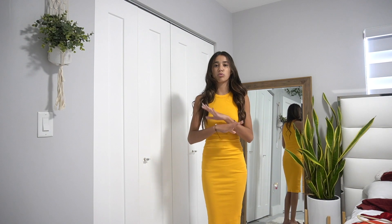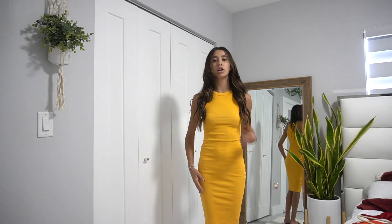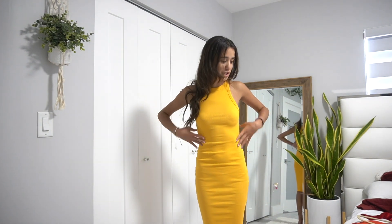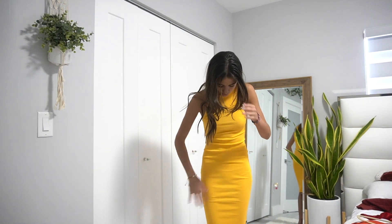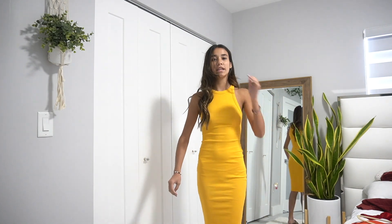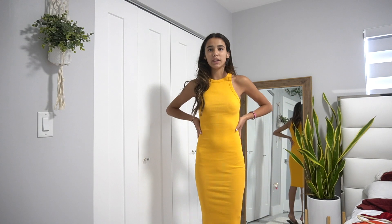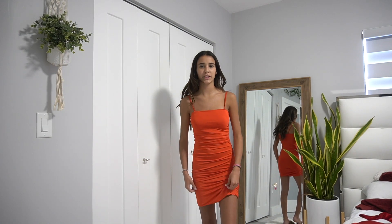This next dress is a bright orange halter-top dress from Zara — super long. It fits really tight and perfectly, and it's definitely one of my top options for the birthday lunch. I really like this dress.